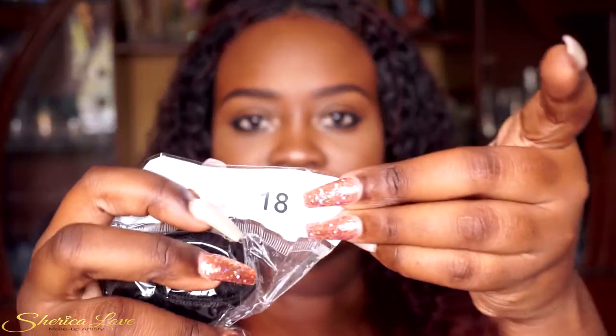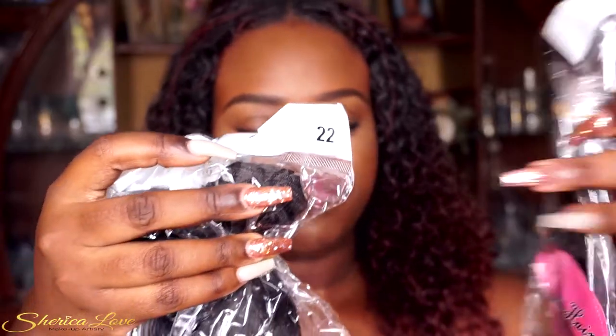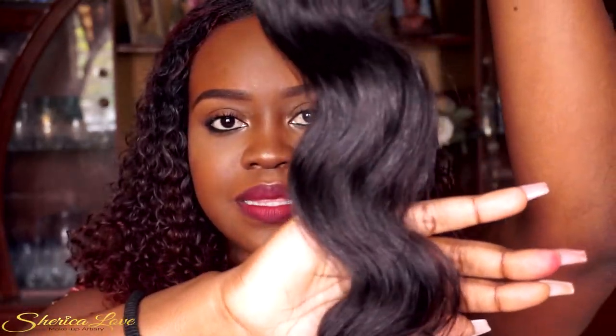The bundles each show the length at the corner. Here are the bundles and here is the closure. I'm going to pull one out so you can see the quality. This is what the hair looks like — this is the 20-inch body wave — and it's super soft and bouncy.